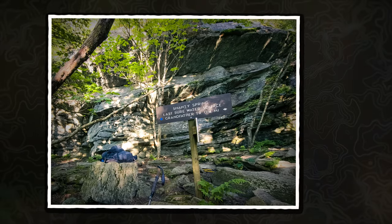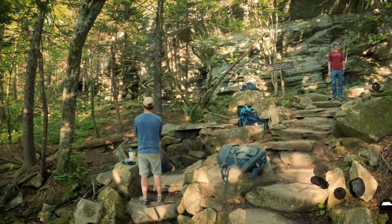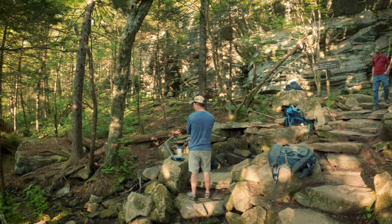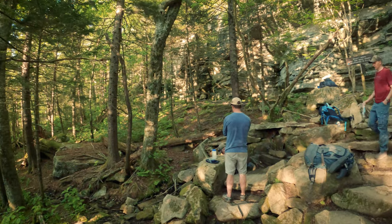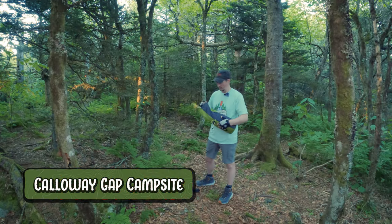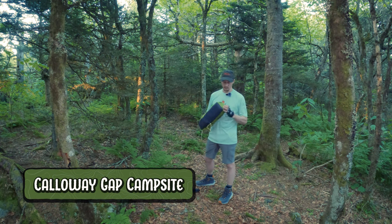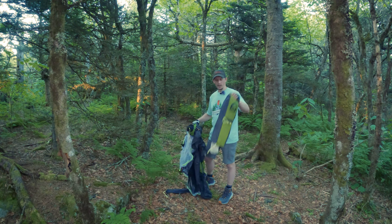We're going to do some water filtering so that we've got enough for the rest of the night and for breakfast — whatever we'll need in the morning. We are at the Callaway Gap campsite. That's where we're going to be setting up our base of operations for tomorrow.